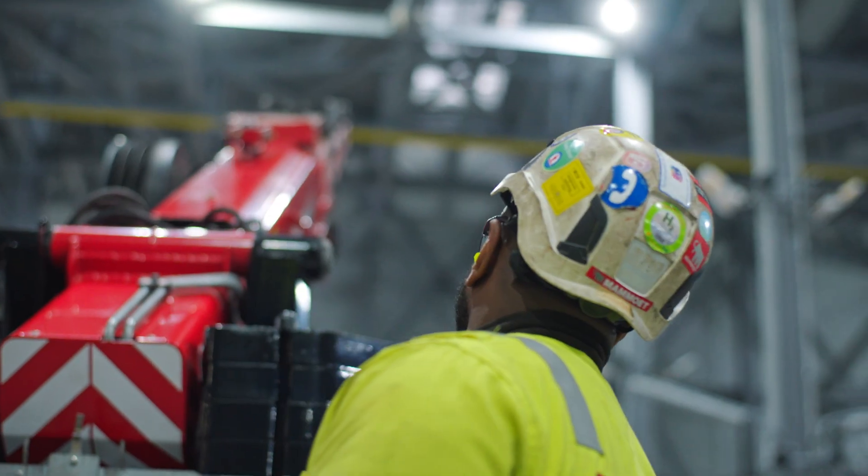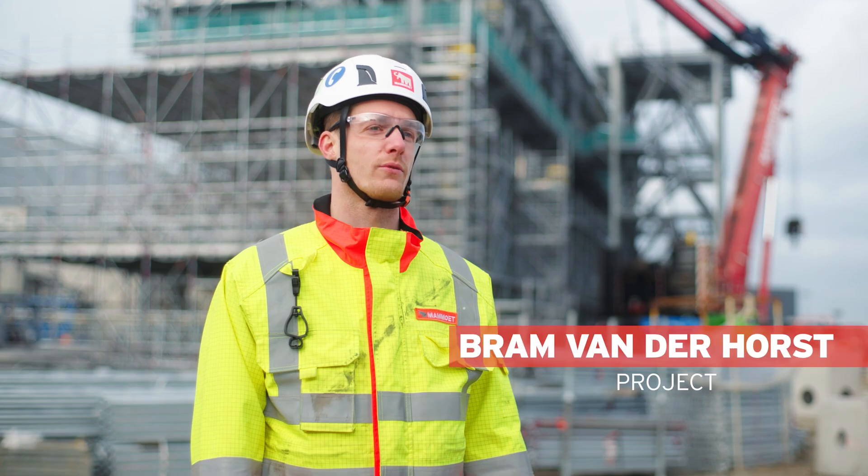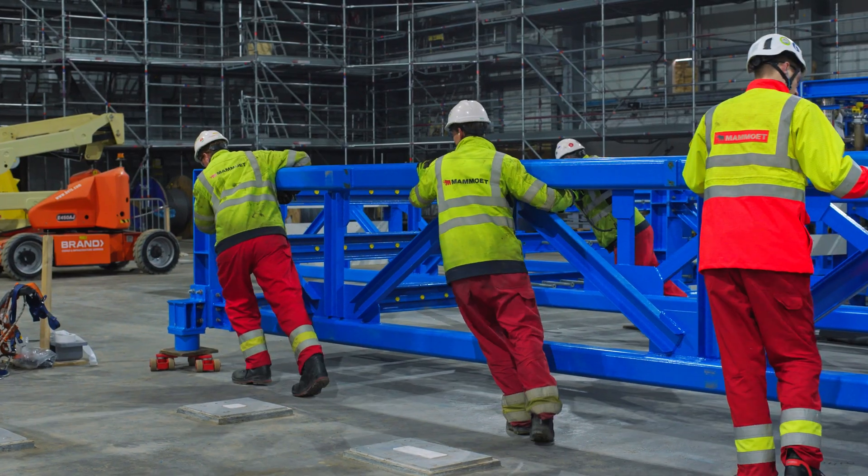The electrolyzer facility creates hydrogen out of water, and it's produced in the electrolyzer hall, which consists of 160 skids that produce the hydrogen.